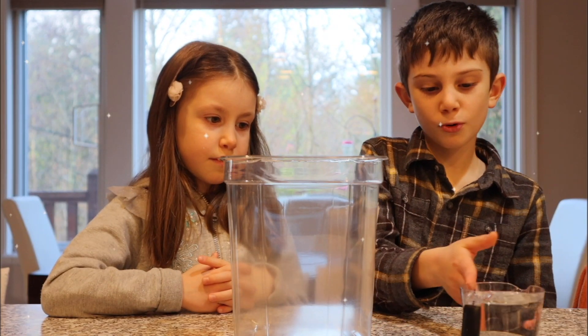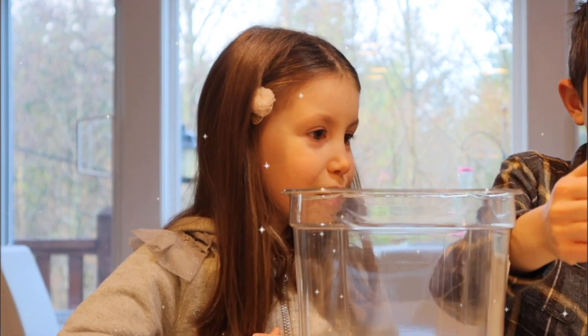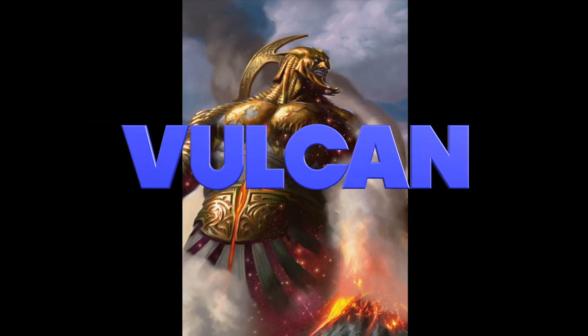First step, we're going to pour the water. Meanwhile, do you know how volcanoes got their name? They got their name from the Roman god of fire — Vulcan!